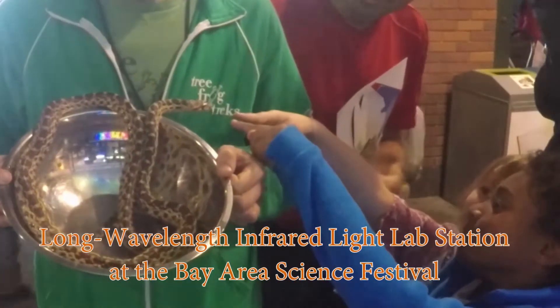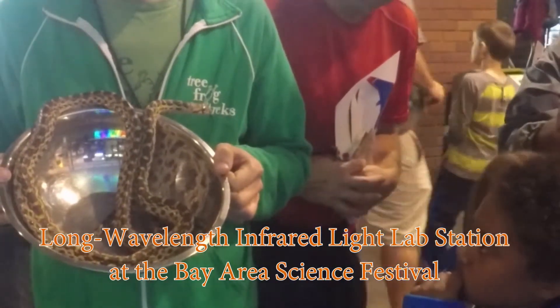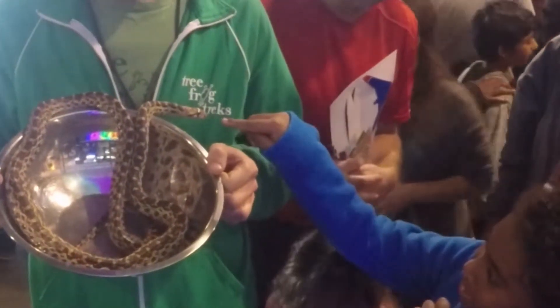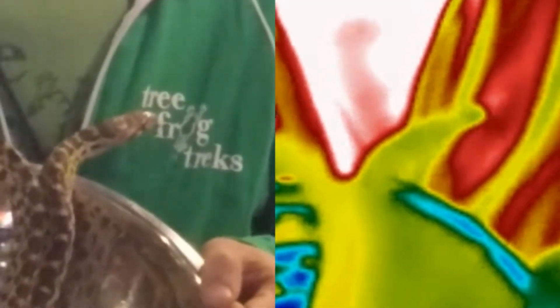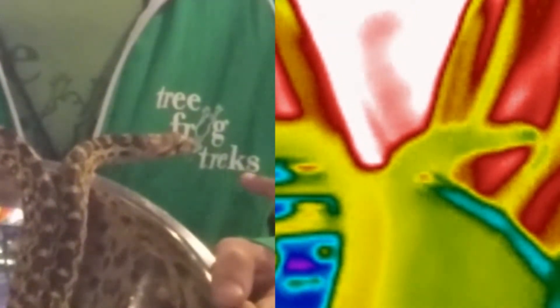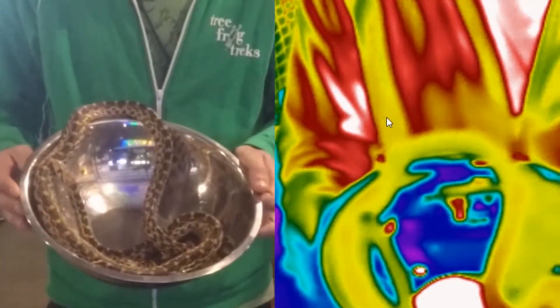A wonderful way to make discoveries about the lives of animals, including ourselves, is to employ thermal imaging cameras. Here we will be comparing what we see in visible light on the left to the very same scene as it appears in long wavelength infrared light on the right.